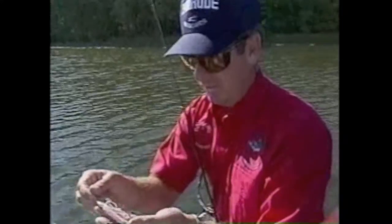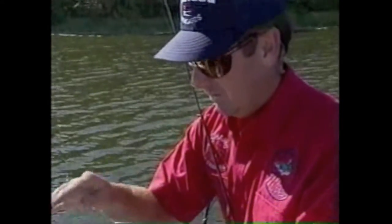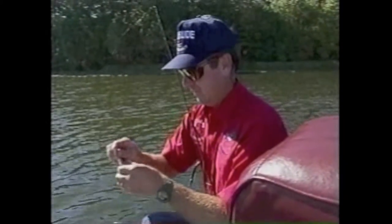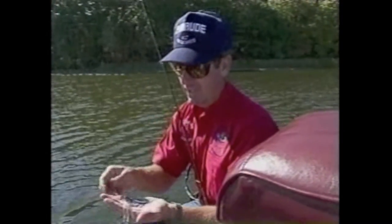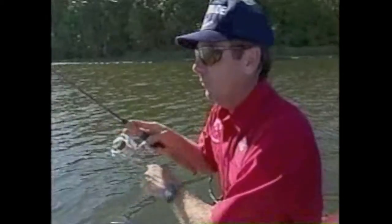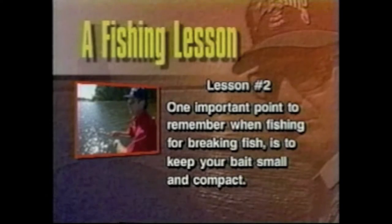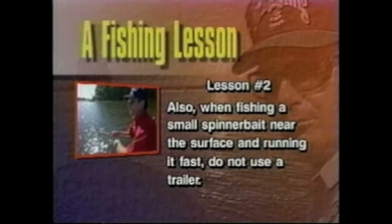You notice on this little bait right here - see how it doesn't have very many strands in the skirt? Real little skirt. That can be extremely important in spinnerbait fishing, especially when they're chasing minnows, because if you bait it very big, a lot of times they won't bite it. You've got to keep your bait small and compact. You don't want a lot of silhouette there. And this is one of the times that I don't use a tail. If they're breaking on the surface and you're having to run it real fast right through them to get them to hit it, don't put a tail on it. One important point to remember when fishing for breaking fish is to keep your bait small and compact. Also, when fishing a small spinnerbait near the surface and running it fast, do not use a trailer.